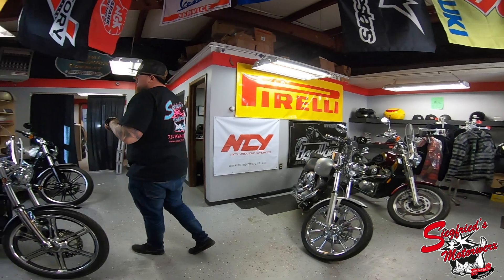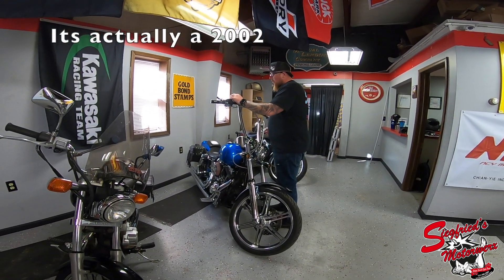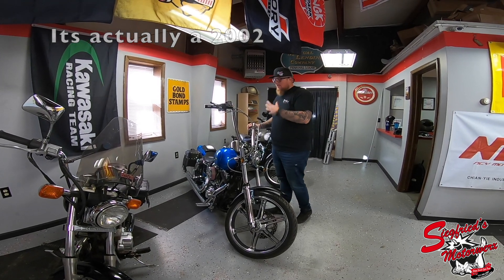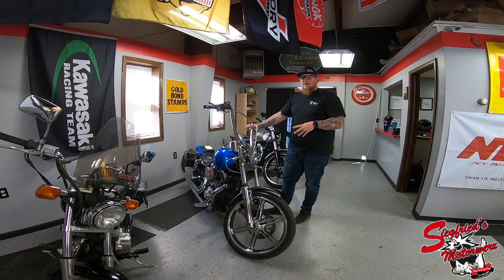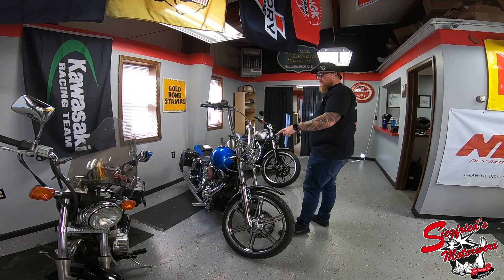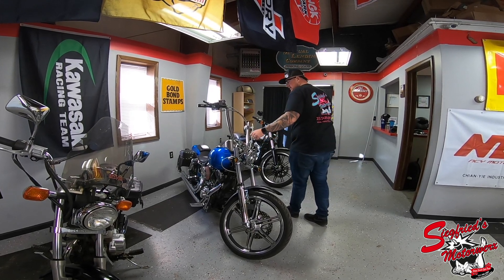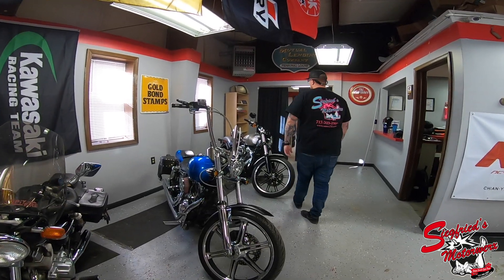We just finished up our 2005 Dyna Wide Glide. This bike has a bunch of stuff done to it, a little higher miles, but if you're looking for a cheap Harley this is the one you want. I'm going to put a link to it on the website as soon as I get the pictures posted — that one is for sale at smwx717.com.